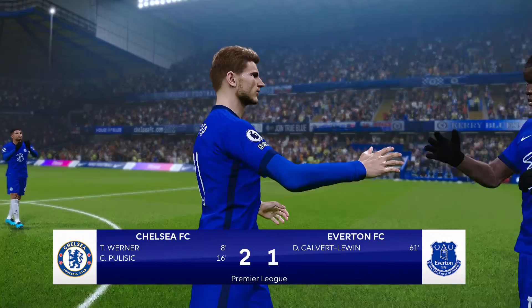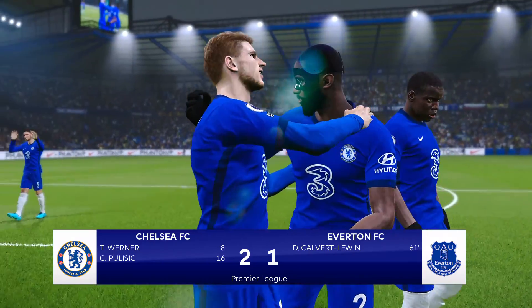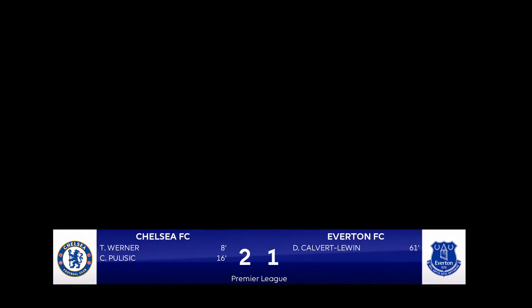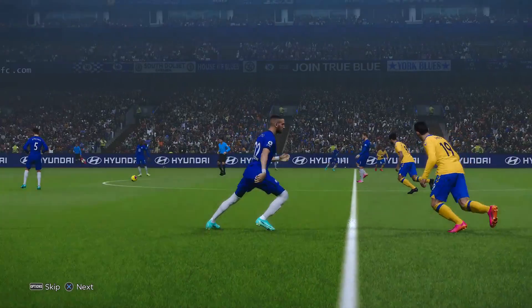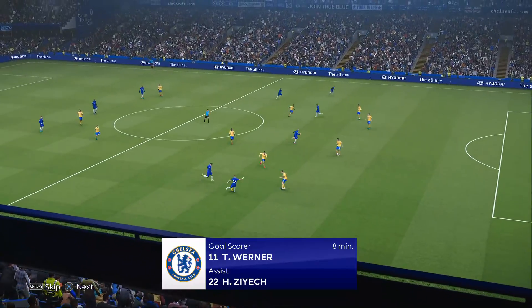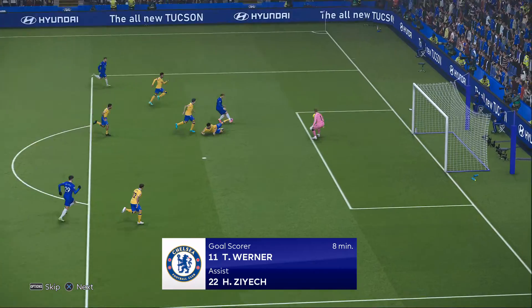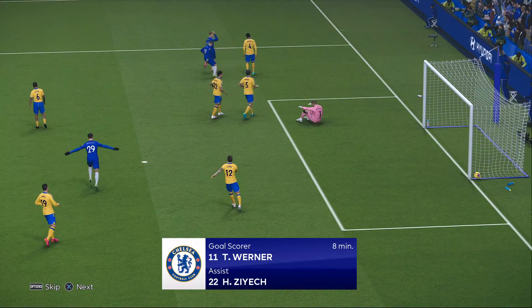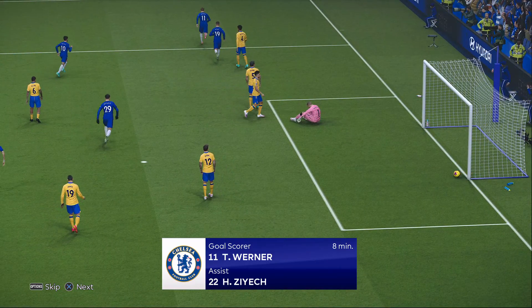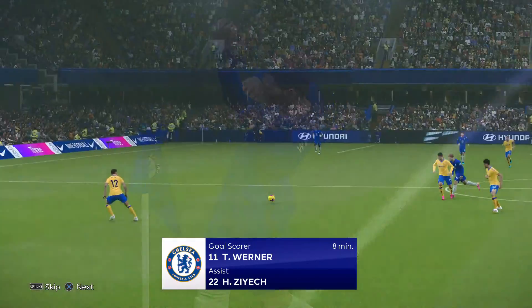Chelsea will be happy and Rafa Benitez will be dejected — which seems to be his resting state. Timo Werner is going to take home man of the match honors. Werner in the 8th minute, assisted by Hakim Ziyech, finishes against Pickford.